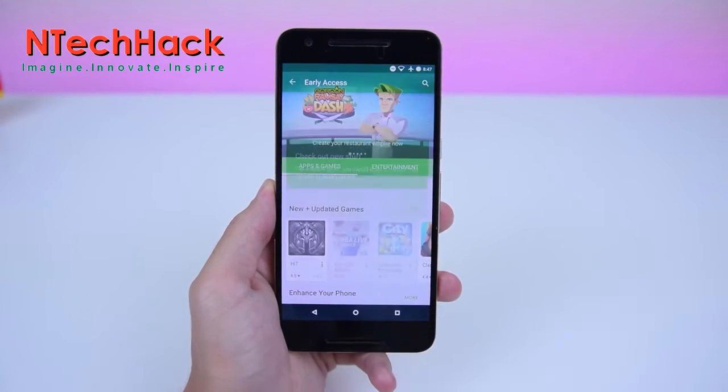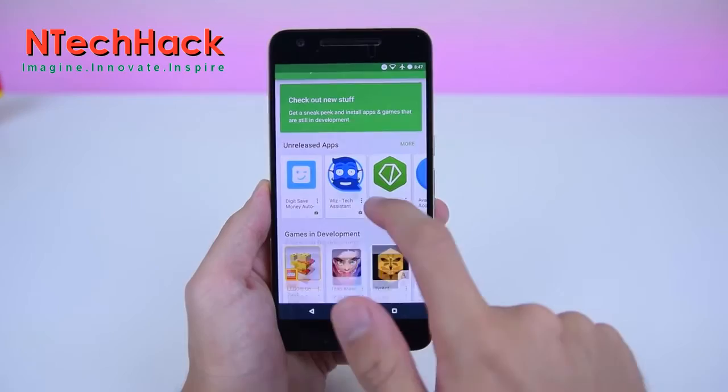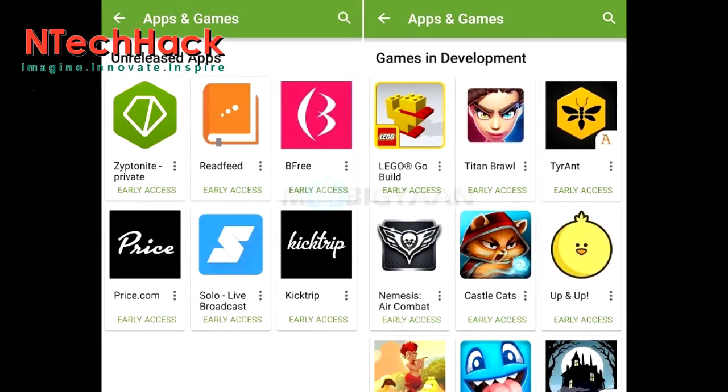swipe the list of categories. There you may see Early Access. Now you will see a list of unreleased applications and games under development. All these apps and games are hand-picked by Google to appear on these lists, so quality apps are usually what you will find.